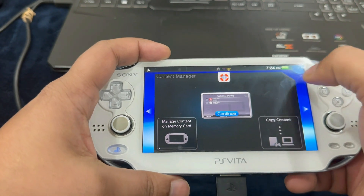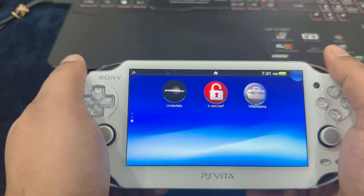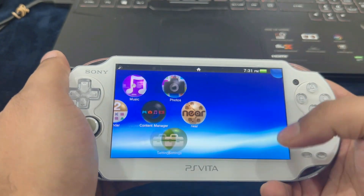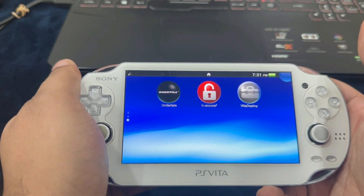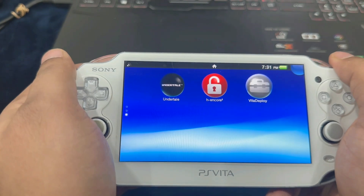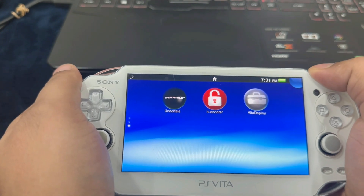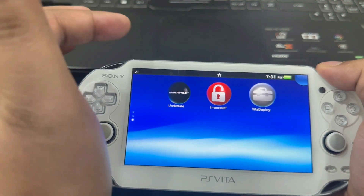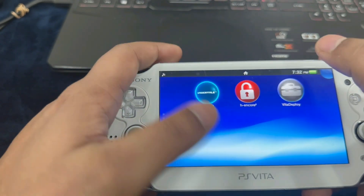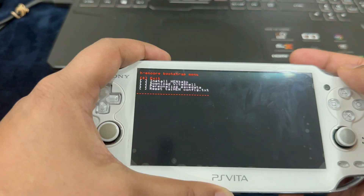We can go ahead and exit the Content Manager. Everything needed through the PC has been completed — it's safe to disconnect your PlayStation Vita now. We are going to close Content Manager, scroll down on the Vita screen, and we're going to find H Encore and Vita Deploy — these are the two files we copied through the PC. There could be some instances when trying to run H Encore where your Vita might restart, so no need to panic — just turn off the PlayStation Vita completely, turn it back on, and try running H Encore again.